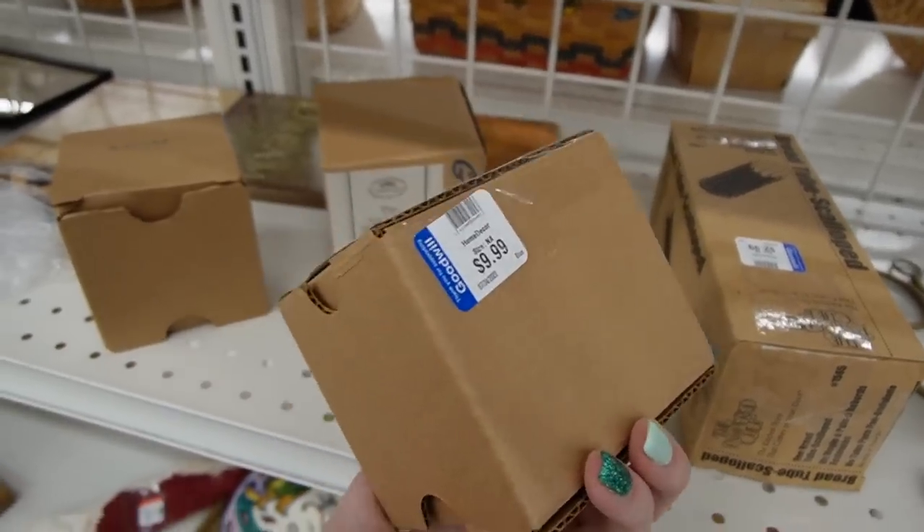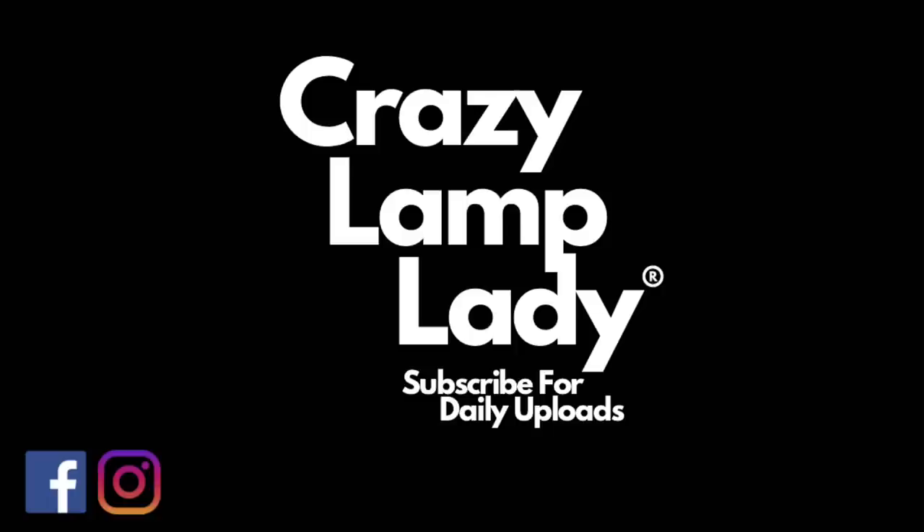How much are they? $9.99. Okay, never mind. Well, today we are in Hanover, Pennsylvania, and we are at the Goodwill. We're going to head in and see what we can find to buy and flip for a profit.